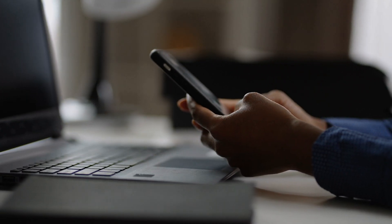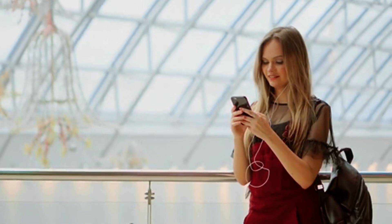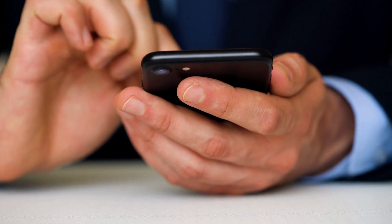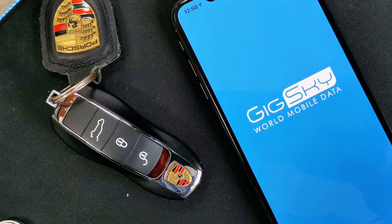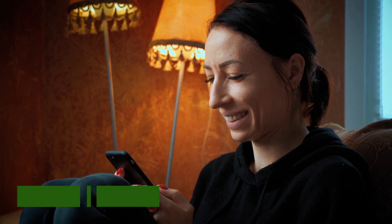An even more convenient option is the e-SIM, a digital SIM that allows you to activate a cellular plan from your carrier without having to use a physical SIM card. Many newer smartphones support e-SIM technology, making it easy to switch between carriers and plans without swapping out physical cards. Apps like Aerolo and GigSky offer e-SIM plans for various countries, allowing you to purchase and activate a plan before you even leave home.